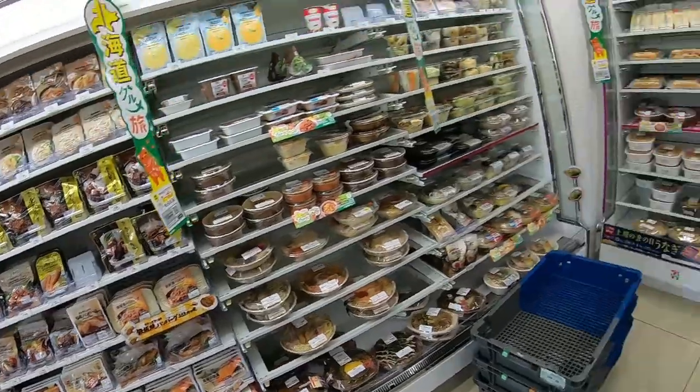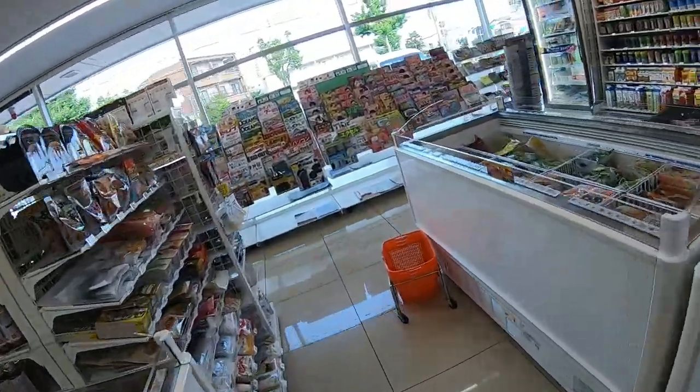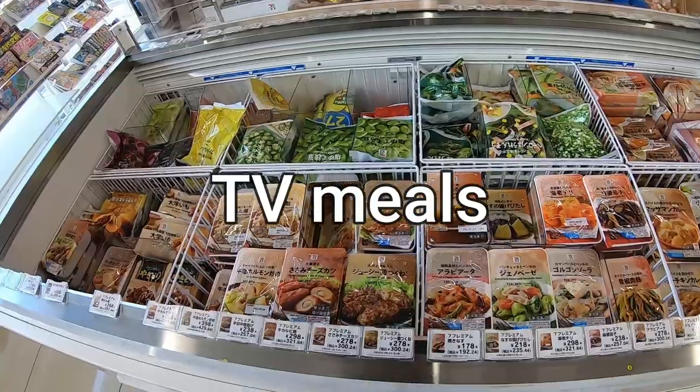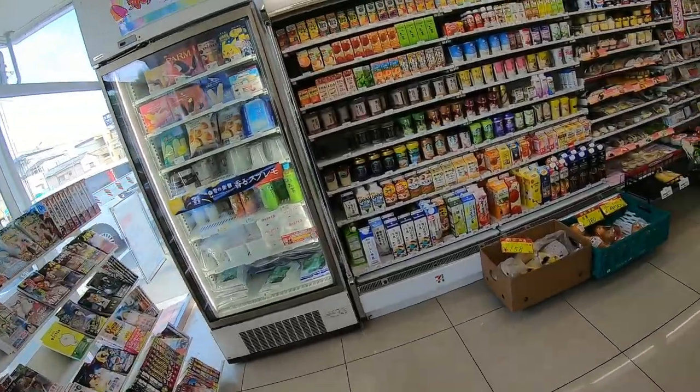And you can get groceries too. Take a look at the magazines. TV dinners. Magazines. You can buy ice, milk, tea.